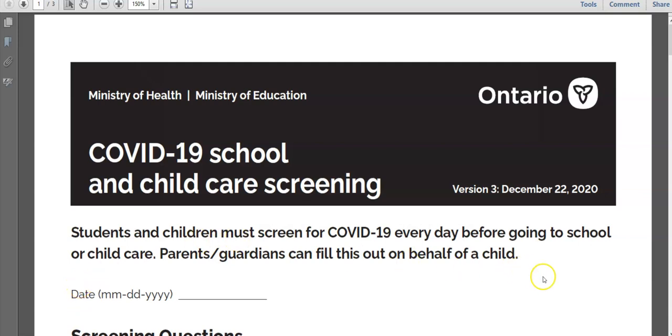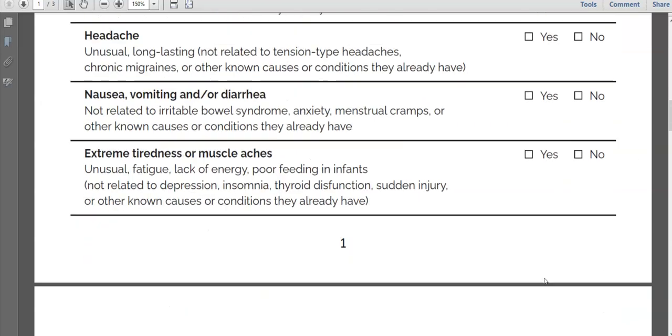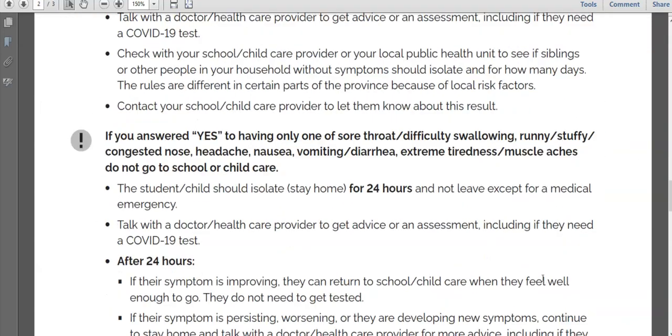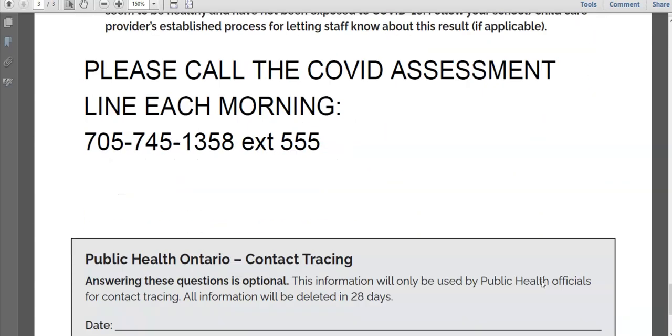If you do not have technology available at home to complete the COVID assessment, a paper copy of the form will be provided to your child. The form should be reviewed each morning and then your child should call the COVID assessment hotline at the school. The number is 705-745-1358 extension 555.